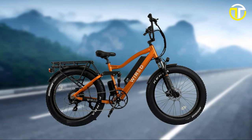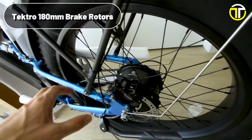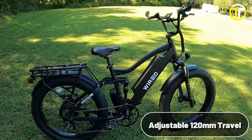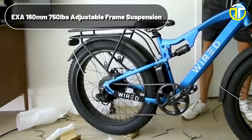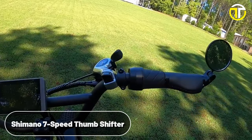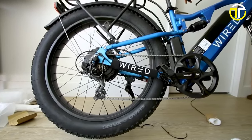Safety and control are paramount with the Wired Freedom. The front and rear Tektro E350 hydraulic disc brakes, coupled with Tektro 180-millimeter brake rotors, ensure precise and responsive braking. The bike's front suspension fork with adjustable 120-millimeter travel, and an EXA 160-millimeter, 750-pound adjustable frame suspension at the rear, contribute to a smooth and comfortable ride on various terrains. The Shimano 7-speed thumb shifter and 26-by-4-inch fat tires allow for exceptional maneuverability and grip on different surfaces.